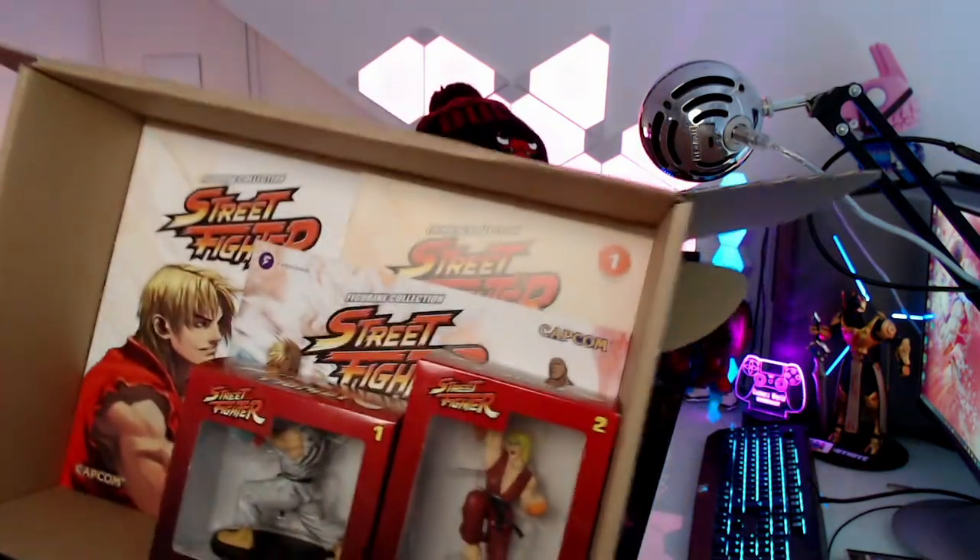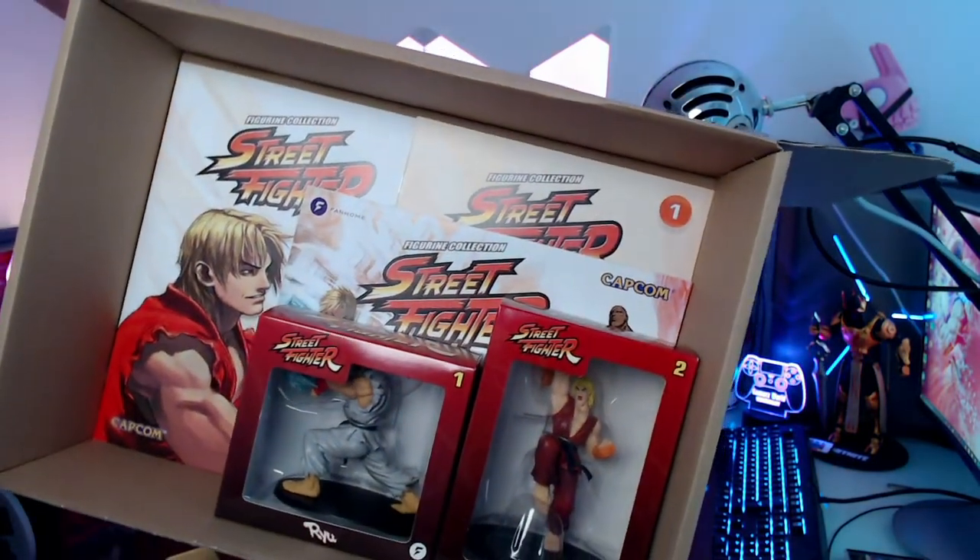Check this out. If you are a Street Fighter fan, if you are a Capcom fan, if you are a video game fan, you are going to love this. This is the best of all of those worlds right here. And you might be like, Murray, what is Fanhome? I've not heard of that. Well, it is a new brand dedicated to bringing awesome collectibles like this to awesome people like you and me, and also collectibles which you can build up from amazing brands that we all know and love.